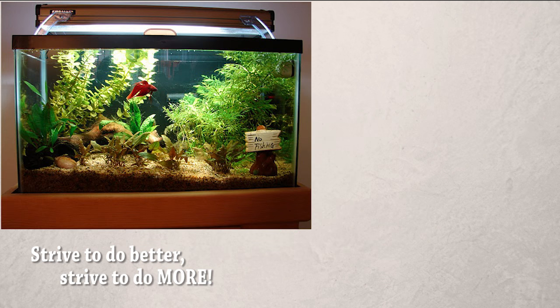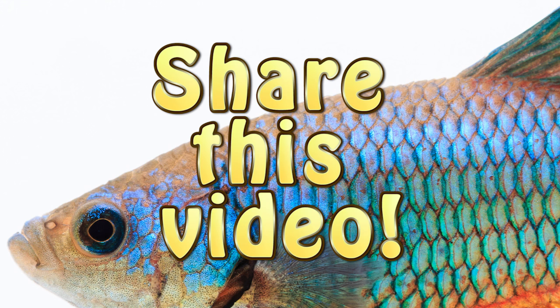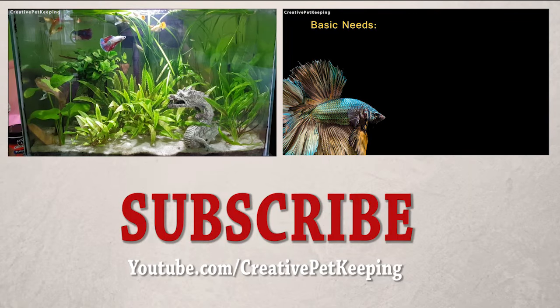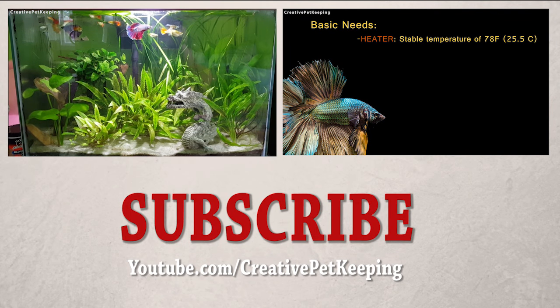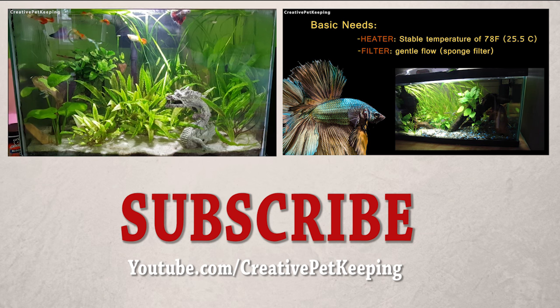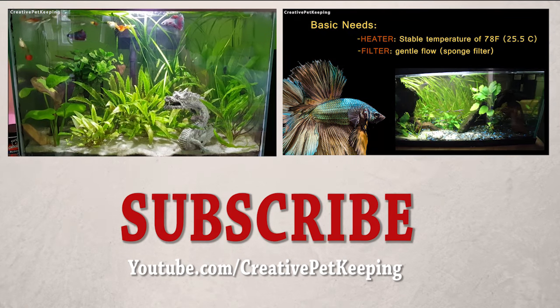You should strive to give your pet fish the best possible habitat that you could afford. Thanks for watching. Be sure to share this video and check out some other videos I have about betta fish on my YouTube channel, and be sure to subscribe if you haven't already so you won't miss out on any future videos. If you agree or disagree, be sure to let me know in the comments below, and see you on Thursday. Bye-bye.